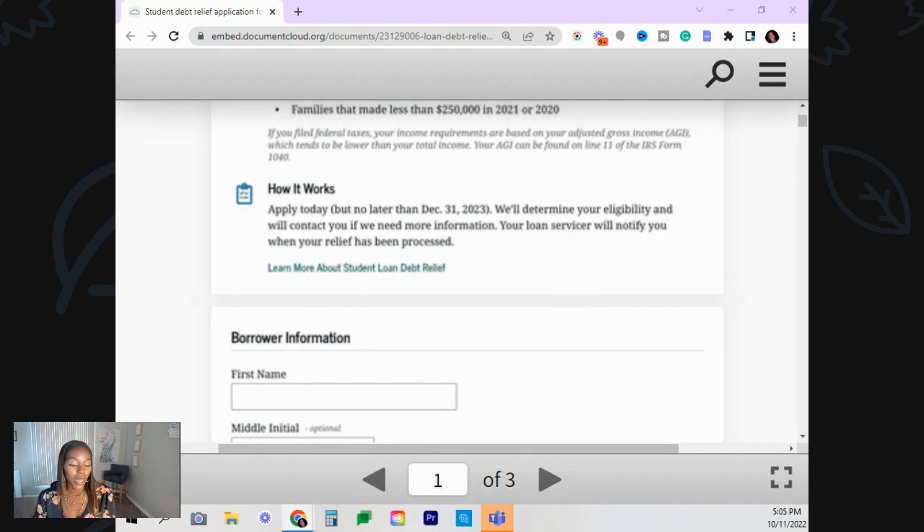When you submit this application, you are not going to be required to send in any verification of income. But certain people, they will ask you for verification. A lot of people will be able to submit the application without having verification — you'll just have to check the box and certify, yes, this is my income. They probably have connections with other income sources, or maybe you sent your income previously, but you're not going to be required to send in anything but this application.